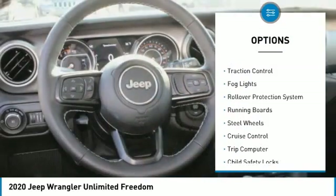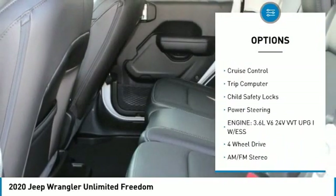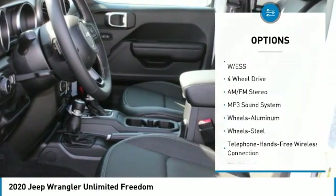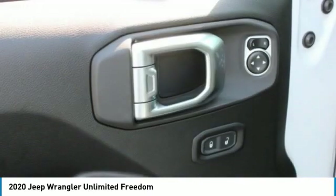Aluminum wheels, traction control, fog lights, rollover protection system, running boards, steel wheels, cruise control, trip computer, child safety locks, power steering. Come see the car for yourself.